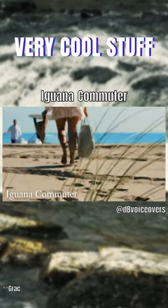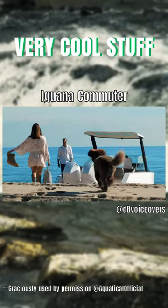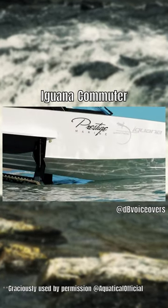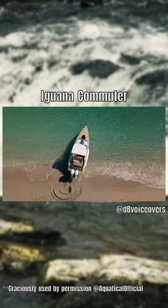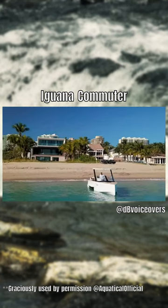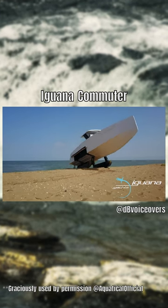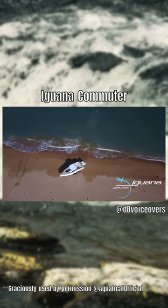The Iguana Commuter is an amphibious boat that can be launched into the water at any time, regardless of the tides. The tracks on the vehicle were specifically designed to allow the Iguana Commuter to travel over flat, sandy, or rocky terrain with ease, making traveling on land no problem at all.